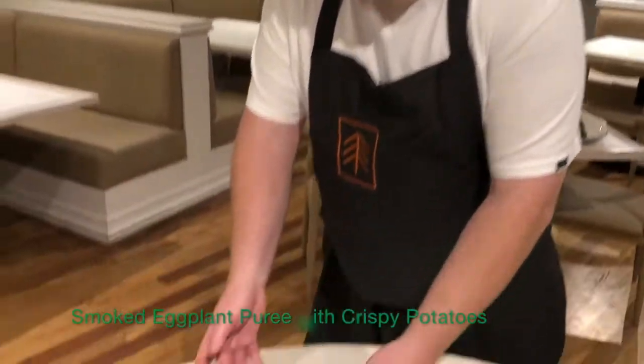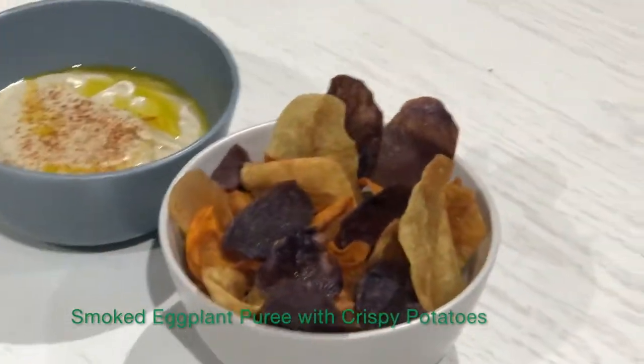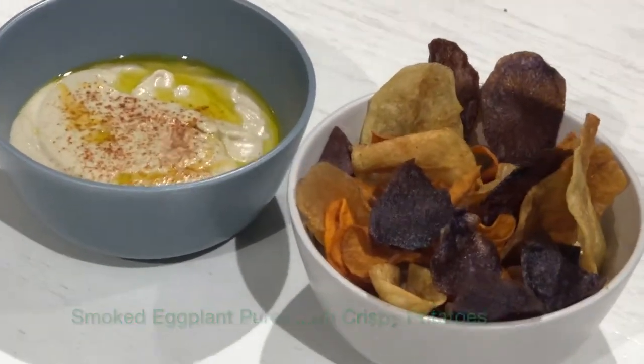We're going to start you off with our little snacks: smoked eggplant puree with crispy potatoes. We have Conga, Royal Blue, and sweet potato. Crunchy and delicious.